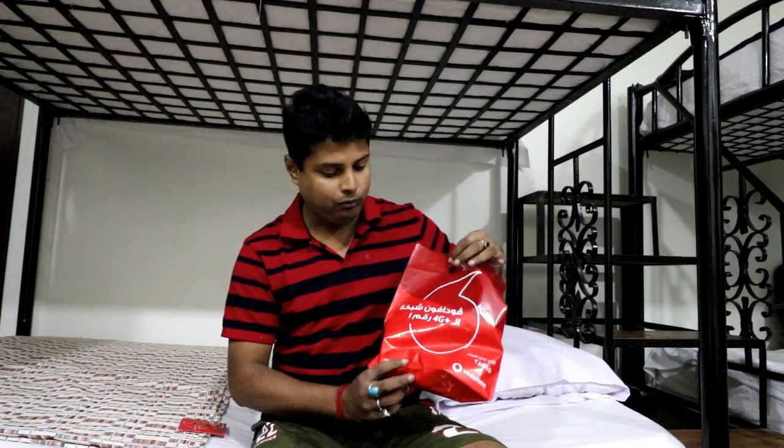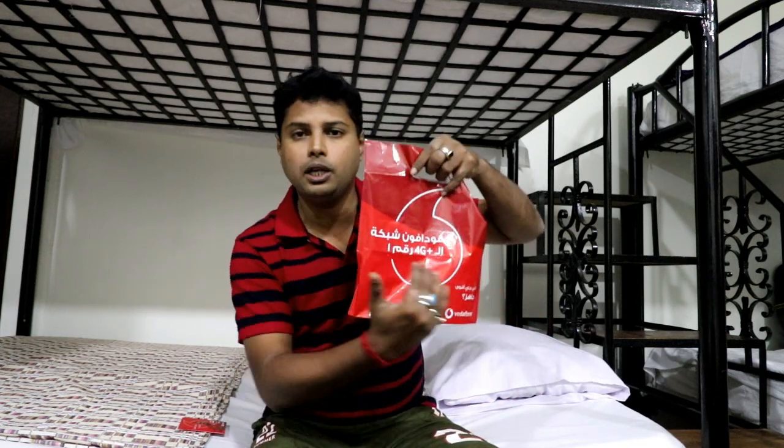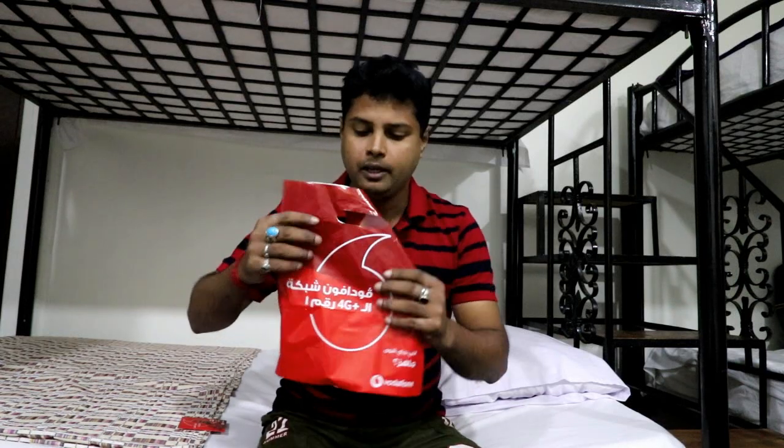After research, I got to know that in Egypt the most important facility for internet is Vodafone. You can see Vodafone is written here, and here it is also written in Arabic. I don't know what all the Arabic says, but Vodafone's internet is the best in Egypt.